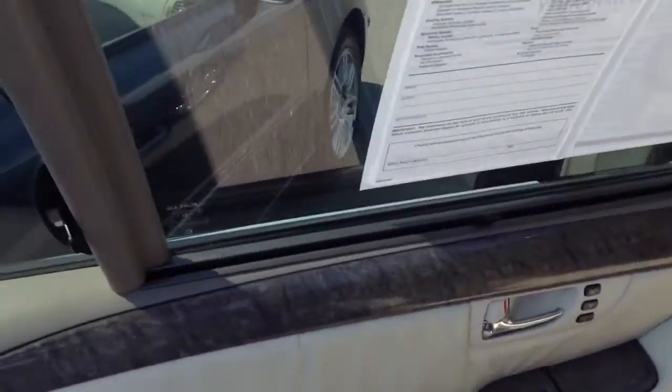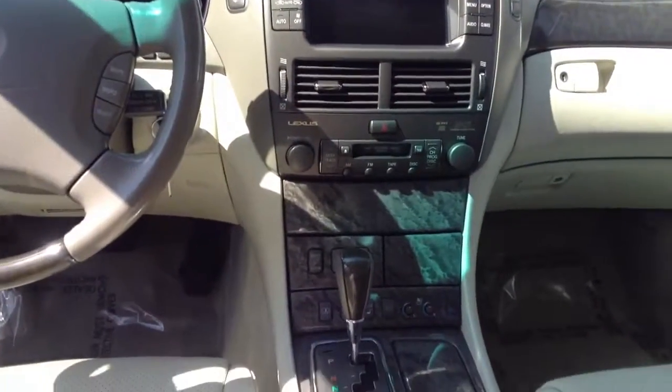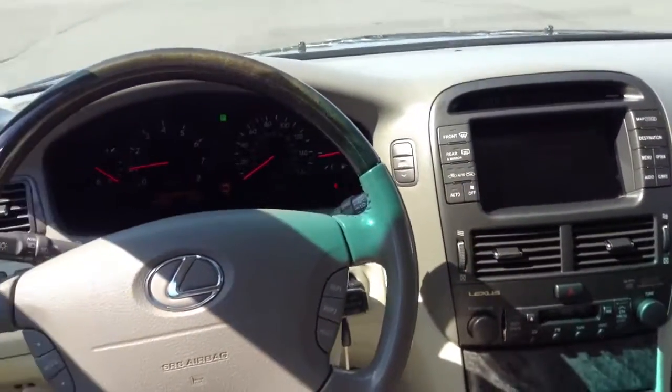Inside, however, is very very clean, very nice — no rips or tears on the leather that I see. Nice white interior, very soft leather. Heated and cooled front seats, and a display there.